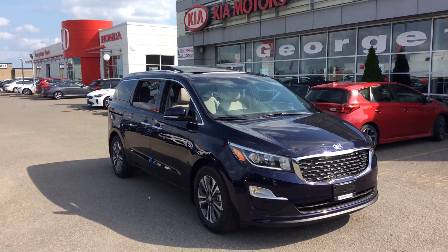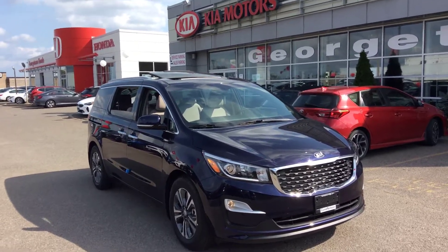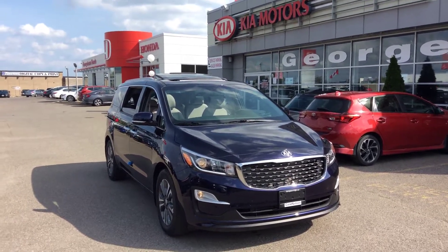Hey Jeff, it's Marcus here at Georgetown Kia. Just thought I'd do a quick walk around video for you on the 2019 Kia Sedona SX in the mineral blue. So this is the exact vehicle that we've been discussing.